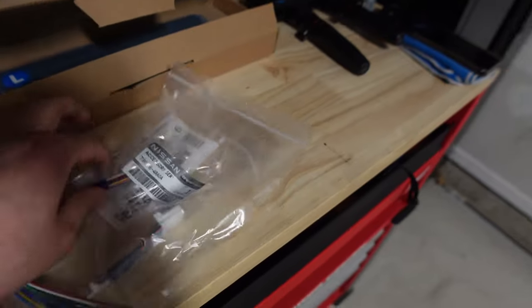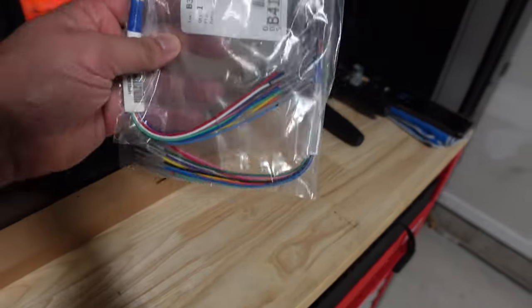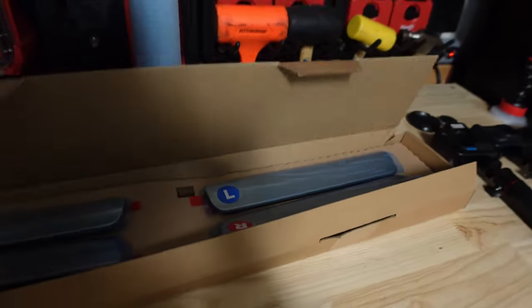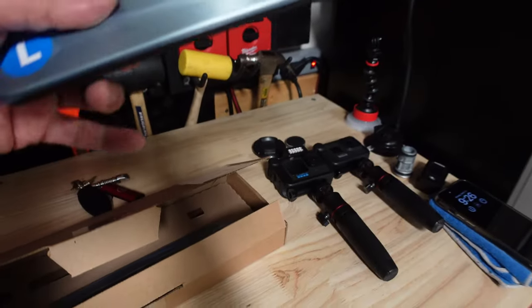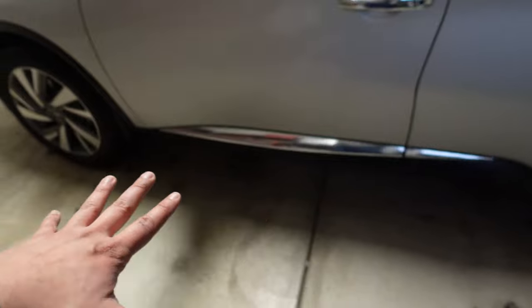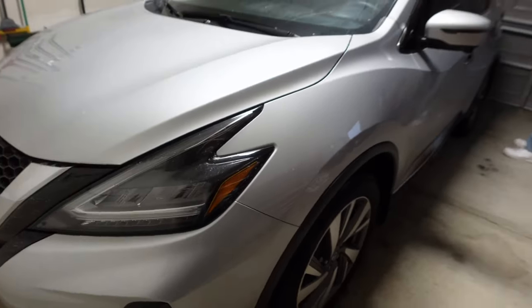In the box you get the service connectors — I'll put the part numbers in the description. You also get zip ties, foam pads to hide the wiring, and wire taps which we won't be using. The Murano kick plates are designated left and right. The rear ones are just chrome with no lighting, so only the front ones need wiring — unlike the Pathfinder where we had to run wires all the way to the back.